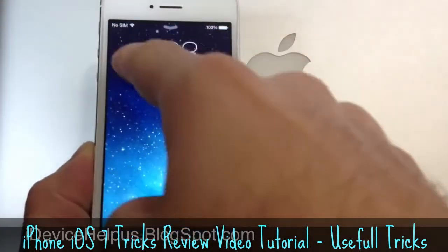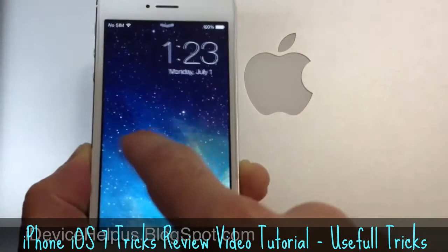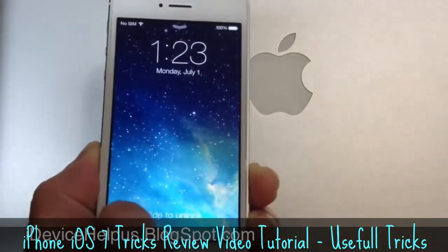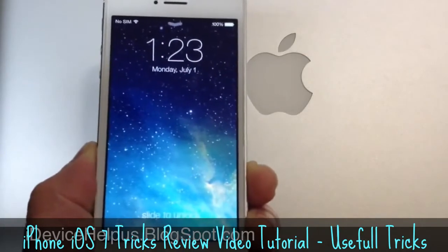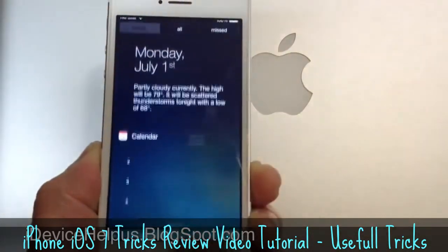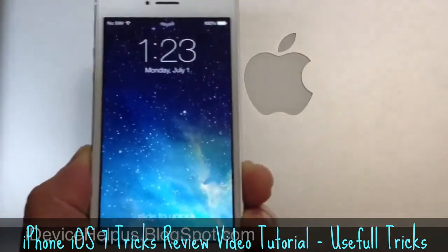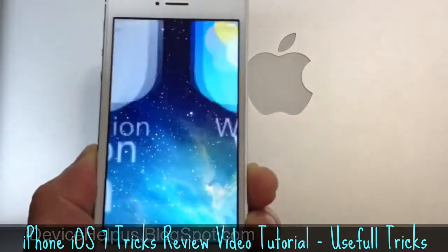The first thing you might notice is the slide to unlock. You can do it from any section of the lock screen — you can slide to unlock from any area. Unlike before, you only used the bottom section to slide to unlock. Now notification center is available at the lock screen, and also the new control center is also available from the lock screen. So let's go ahead and slide to unlock.